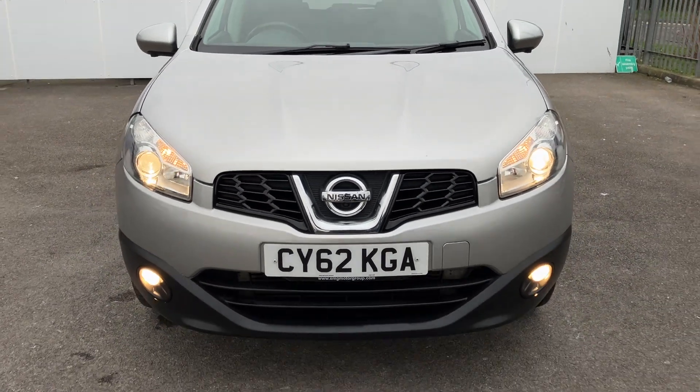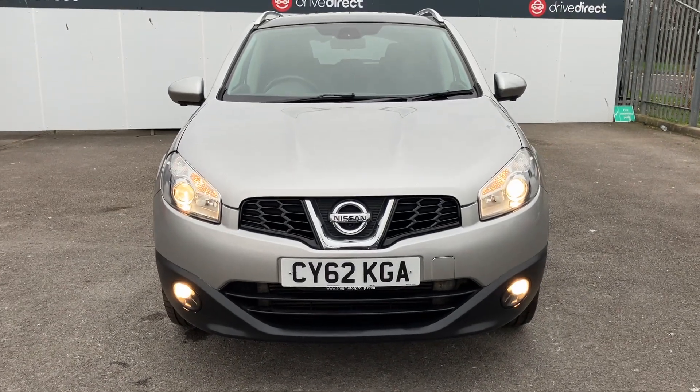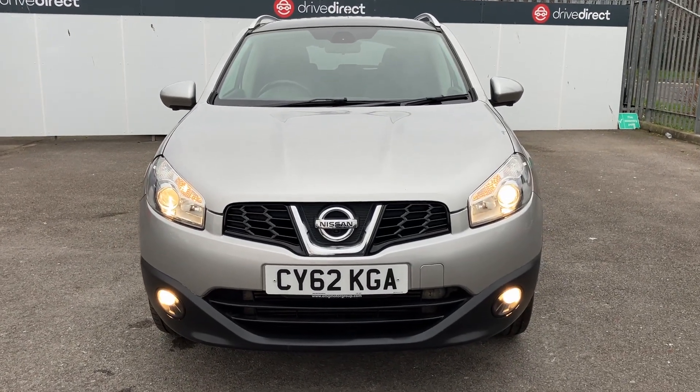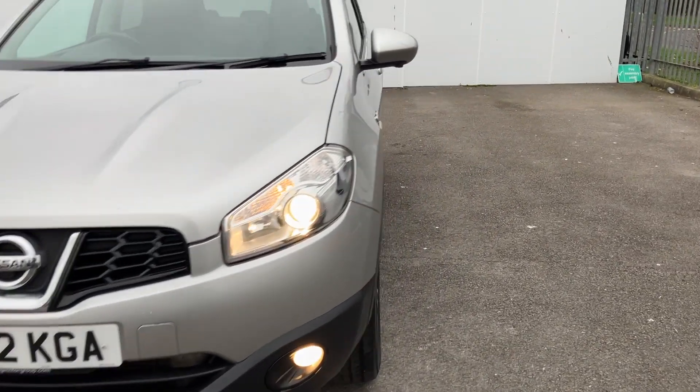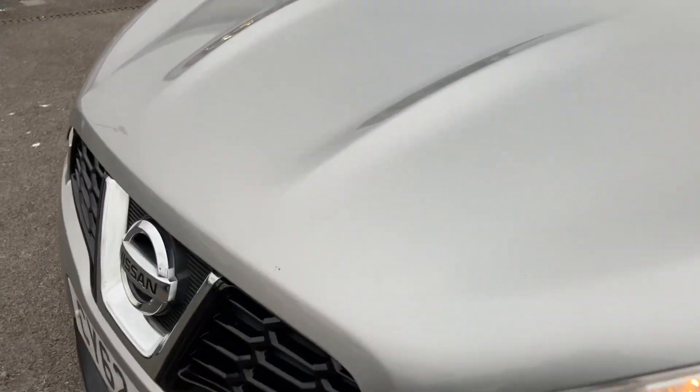All very clean on this front end — nothing really sticking out at me at all here. Probably a few stone chips here and there, but nothing major. Headlights are all looking good, fog lights are working as well — nice to see.